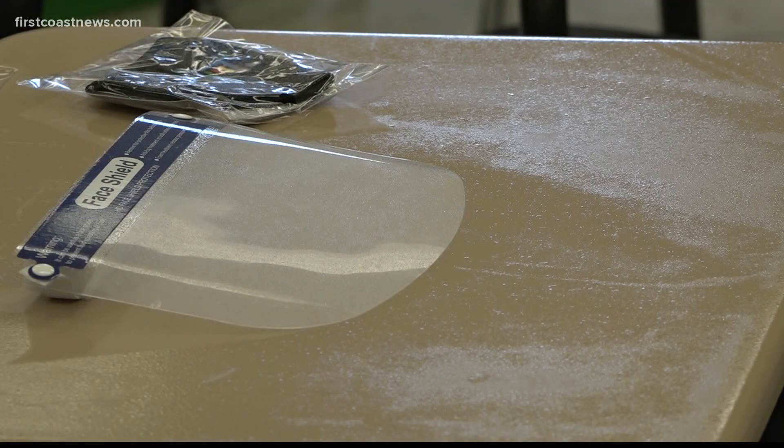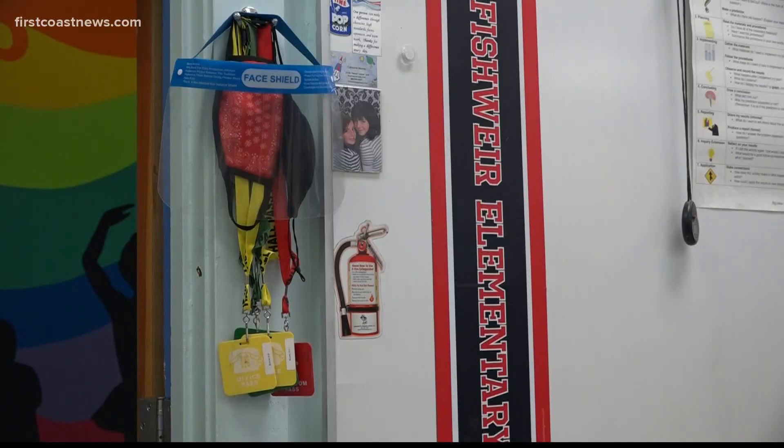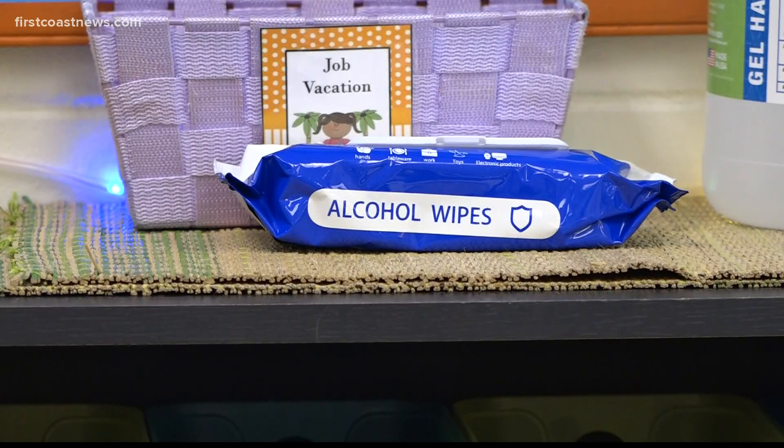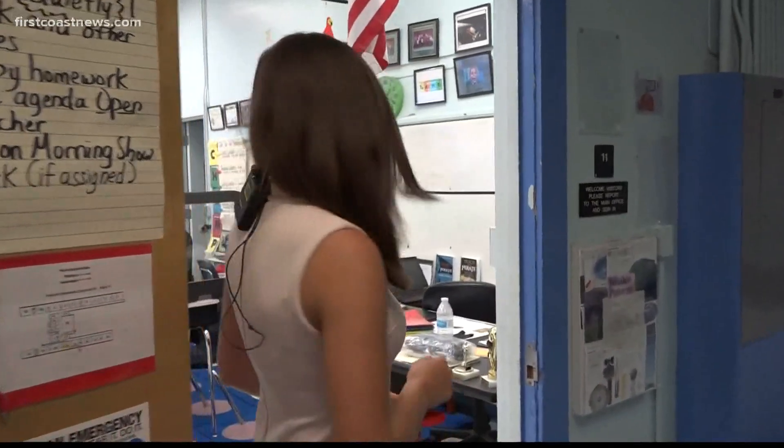It's just two days to go until the school bell rings at Duval County public schools. You may be wondering what it looks like inside the classrooms as teachers prepare. Tonight, Haley Harrison continues our team coverage from Avondale. Fifth grade science is going to look a little bit different at Fishweir — let's take a look.